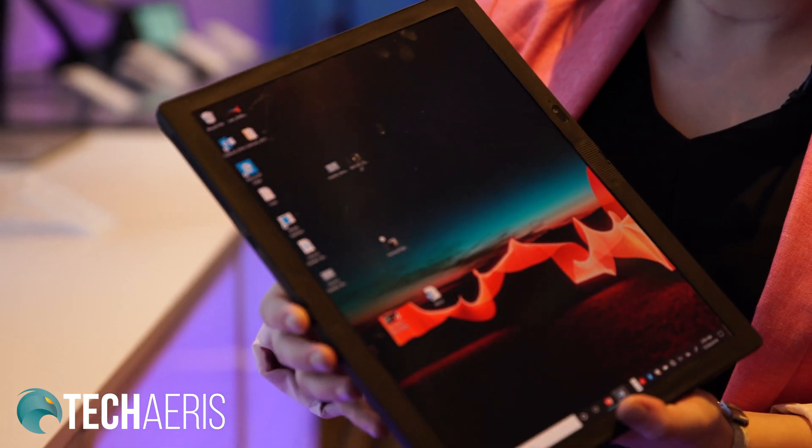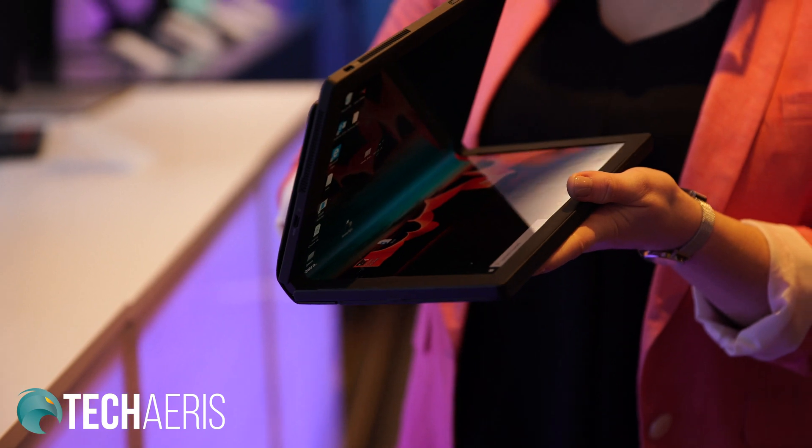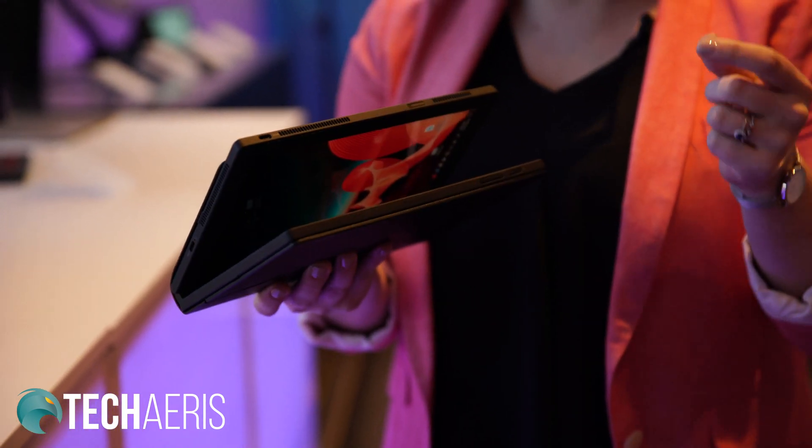This has a lot of potential to change everything we know about laptop form factors. We actually have a multi-layered hinge design — it never completely folds. For example, if you know a piece of paper, once you fold it, you have that crease. Everything we're doing here is about protecting the OLED display.